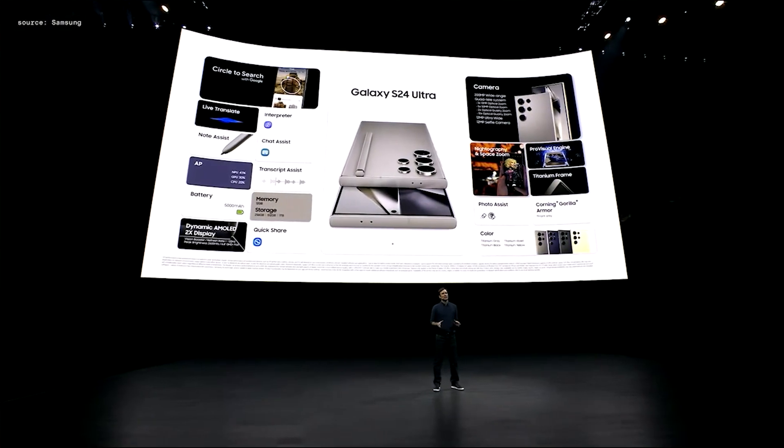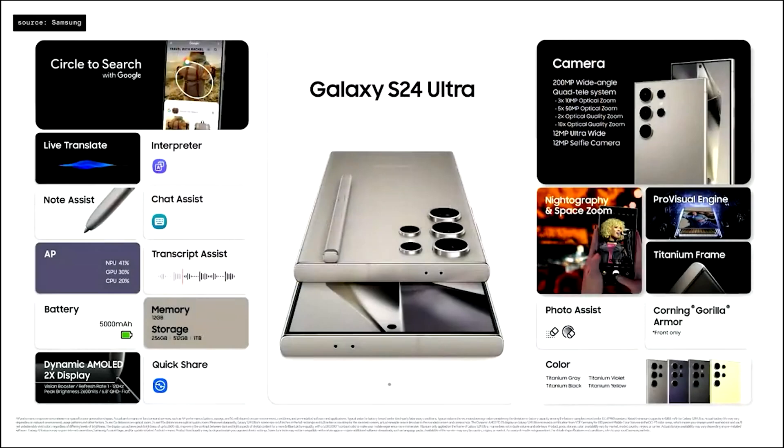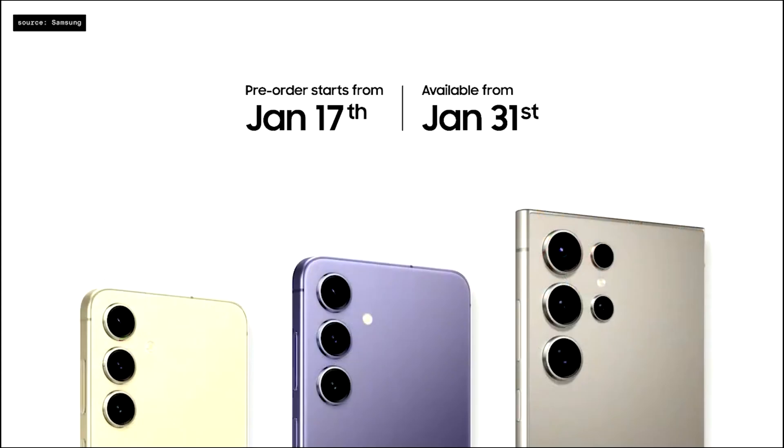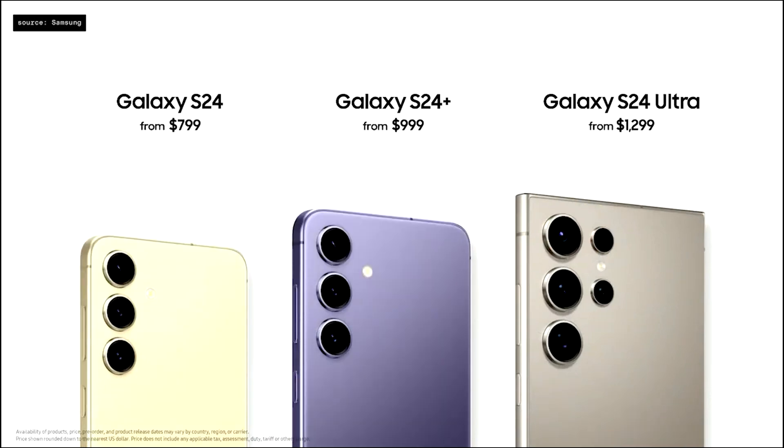The Galaxy experience is designed to empower you while seamlessly fitting into your lifestyle, and with the incredible power of Galaxy AI, it's reaching new heights with all-new ways to connect, create, and play. The Galaxy S24 series is available for pre-order starting today — pricing starts at $799, with the S24 Plus at $999 and the S24 Ultra at $1,299.